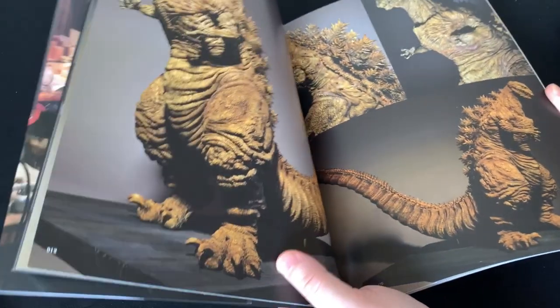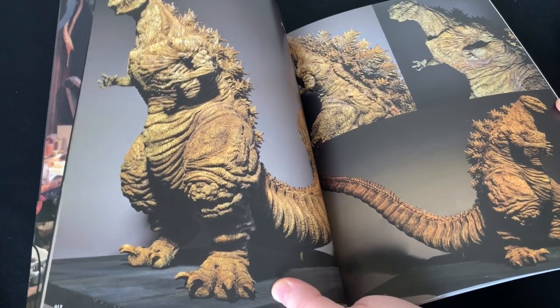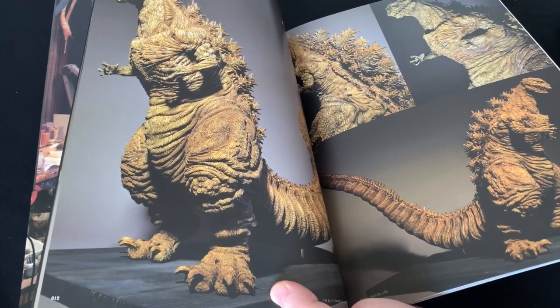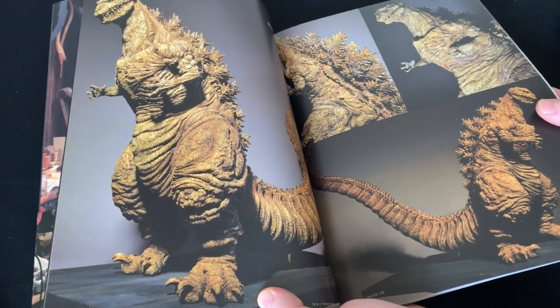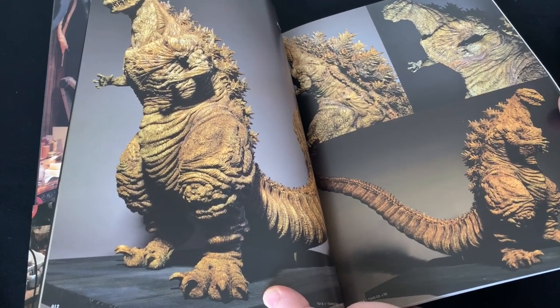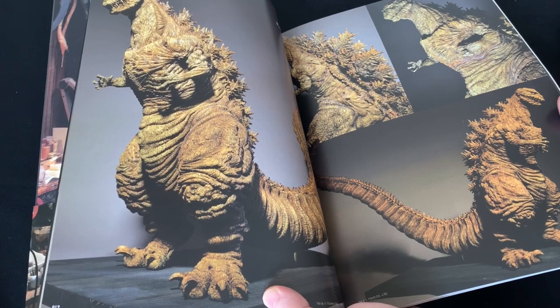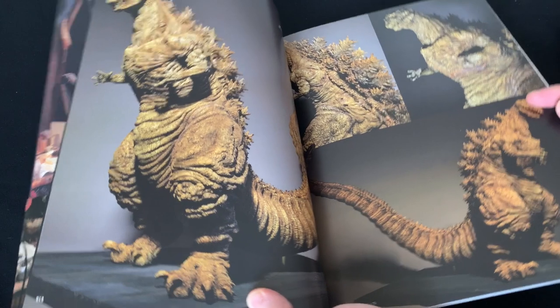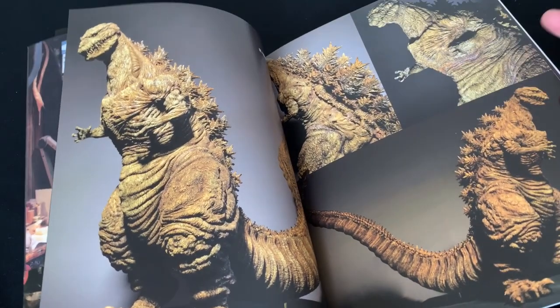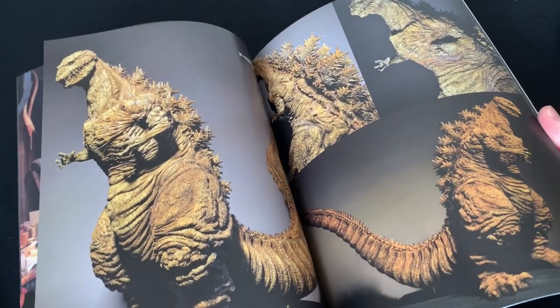I own the Shin Godzilla art book as well. One nice thing about this is that the Shin Godzilla art book is absolutely massive — I would recommend it to a die-hard Godzilla fan, but it's such a huge book that flipping through it is cumbersome. Whereas this one is a nice, easy softbound book, so it's easy to flip through.